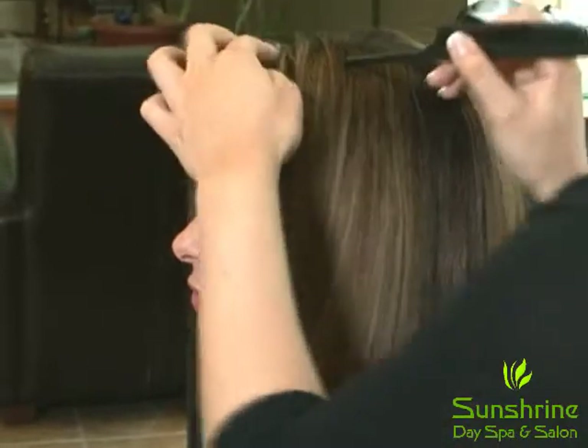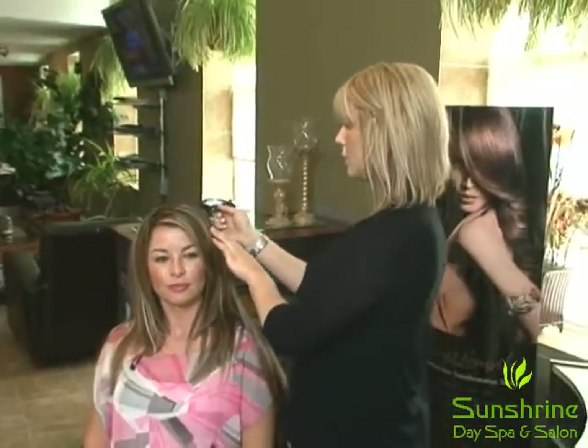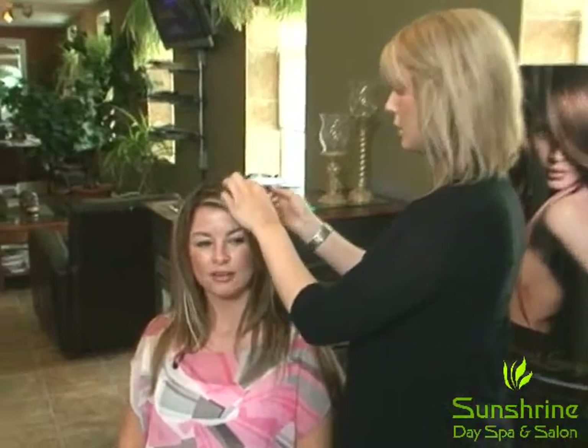And you do that around the whole head, including the front. So what kind of hair is this? This is 100% human Remy hair, so it can be styled, it can be cut, it can be colored.